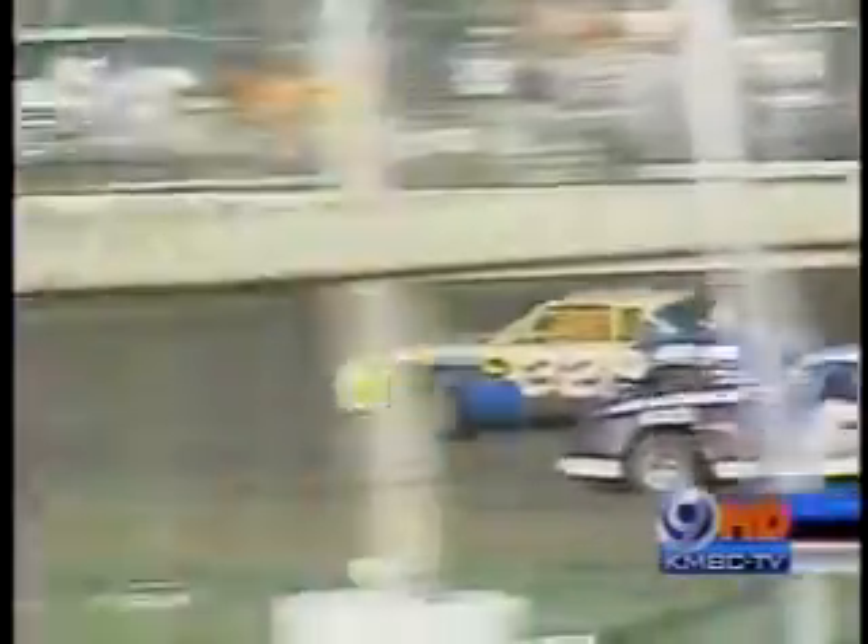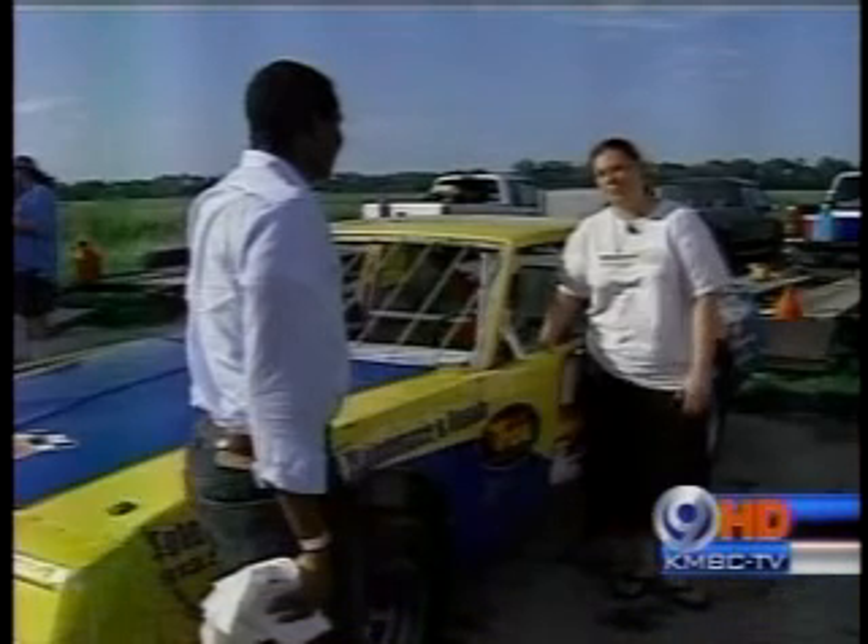Gas prices definitely affect where you go to race. Instead of traveling hundreds of miles to compete, Shelby Manthy — the only female in the field this weekend — is focusing on local races like this one, hoping to meet her goals. We're sitting 11th in points right now. My goal this year is top 10 in points. We're pretty close.